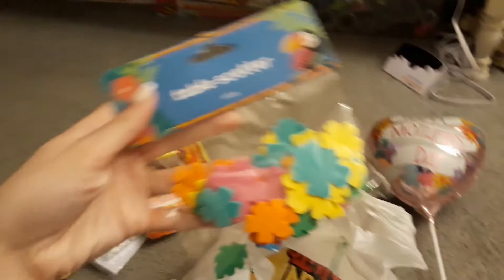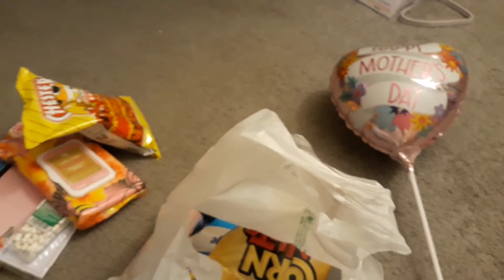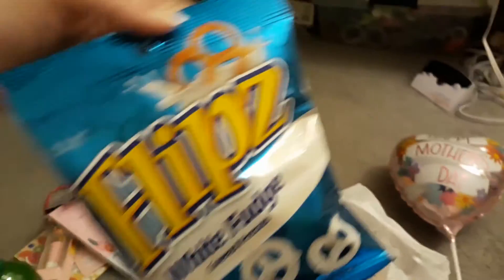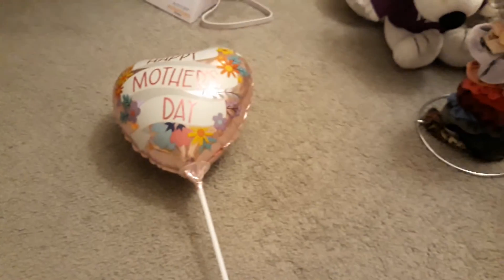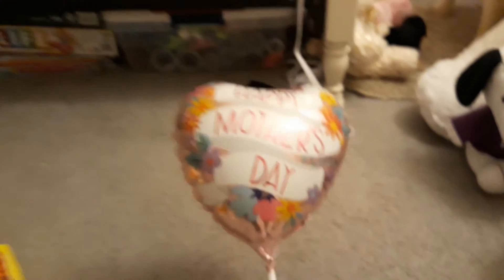Table scatter for my desk to decorate it, some Flips and white fudge covered pretzels, some corn nuts and ranch — my favorite. And then last but not least, a facial cream in the rose. I also got a Mother's Day balloon.